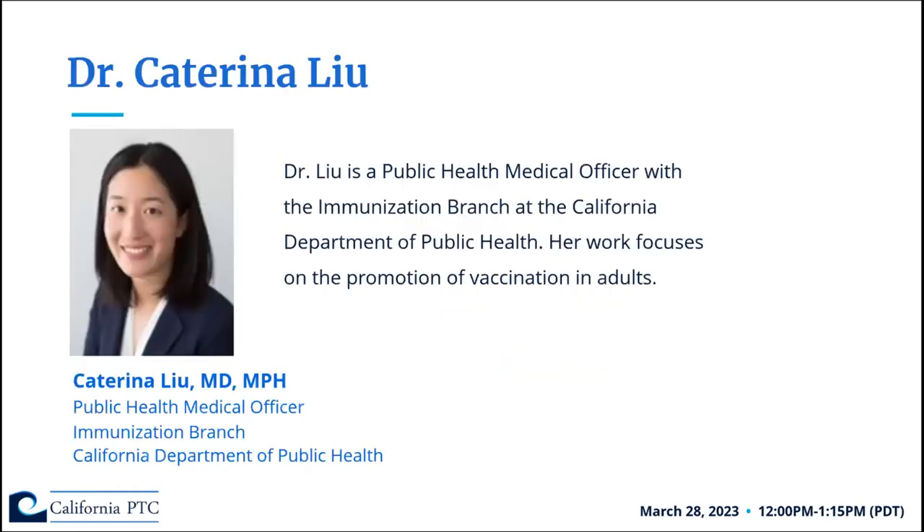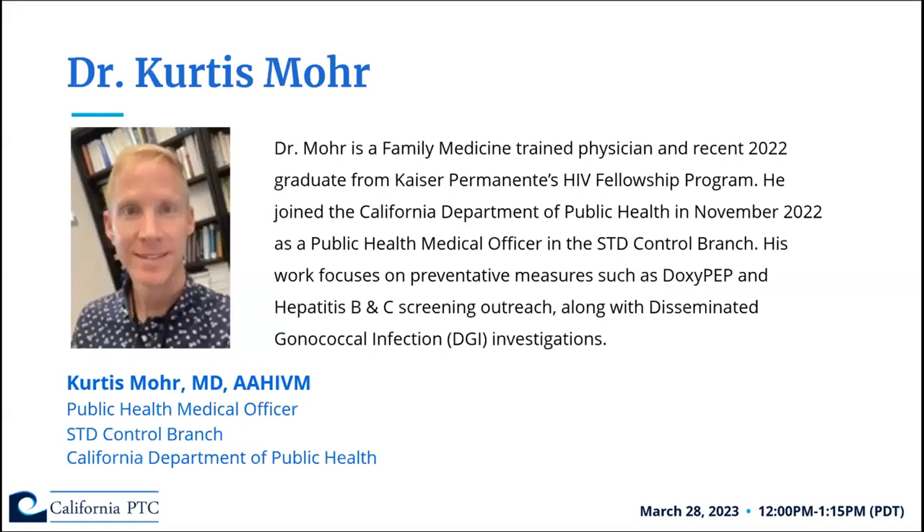It's my pleasure to introduce our speakers. First, Dr. Katarina Liu is a public health medical officer with the immunization branch at the California Department of Public Health, focusing on promotion of vaccination in adults. We're also fortunate to have Dr. Curtis Moore, a family medicine trained physician and 2022 graduate from Kaiser Permanente's HIV fellowship program. He joined the California Department of Public Health in November 2022, focusing on preventative measures such as doxycycline post-exposure prophylaxis, hepatitis B and C screening outreach, and disseminated gonococcal infection investigations.